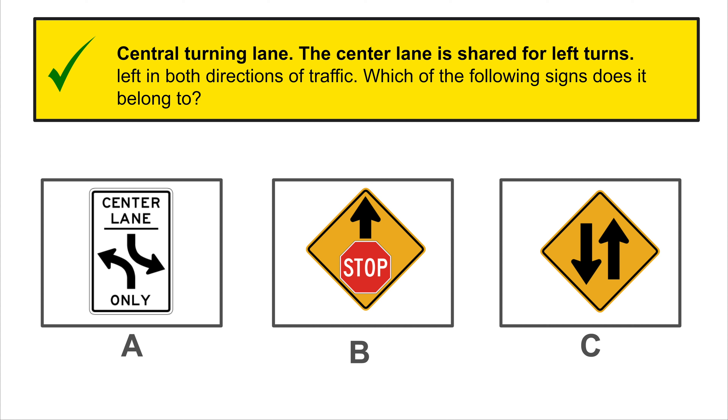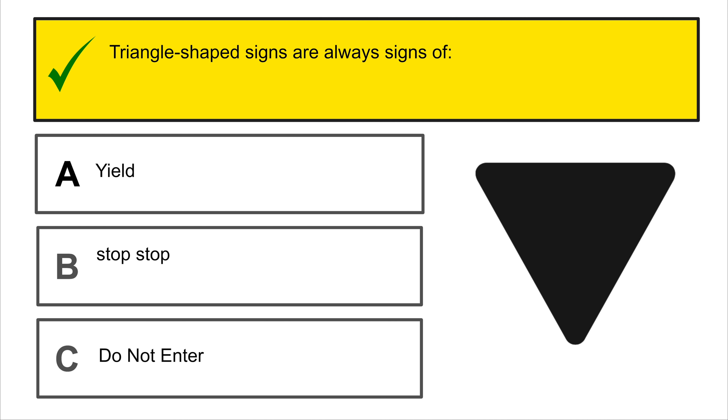One-lane bridge: the bridge is wide enough for one vehicle at a time. Make sure the bridge is clear of opposing traffic before crossing it. Which one does it belong to? Yes, that is correct.